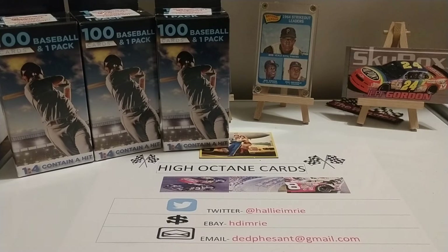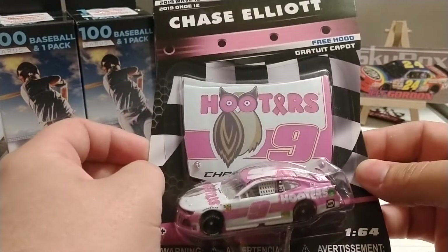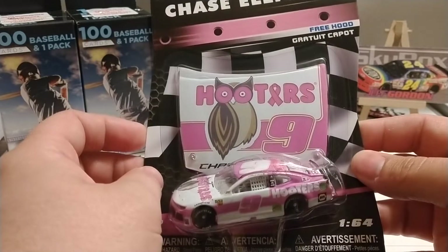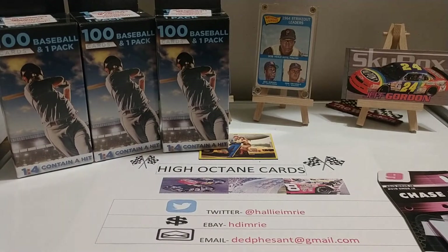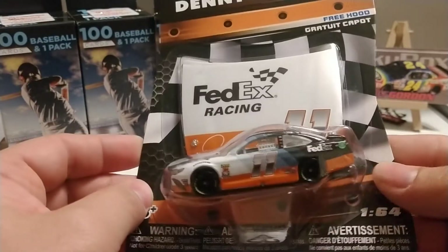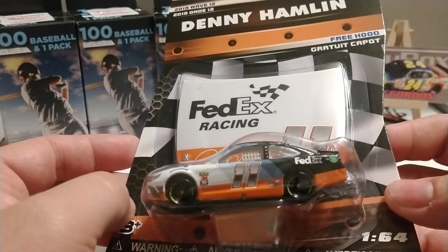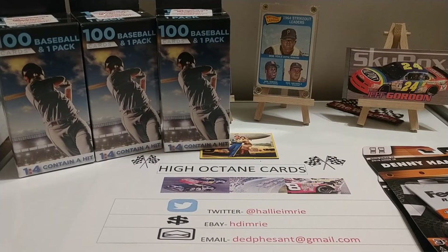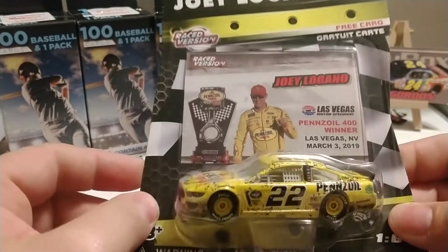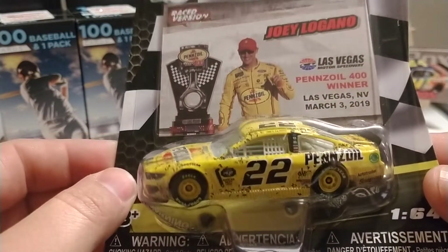My Target finds include a few die-cast cars. I got this pink Chase Elliott Hooters car from 2019 — I found it not in the toy section but hanging on a peg hook in the command strip aisle. I might have this one, but I like it: it's the Denny Hamlin throwback from the Darlington race done up with Daryl Waltrip's Western Auto-style paint job. And the third one is from the Las Vegas race last year — Joey Logano won the Pennzoil 400, and it's the race-used version with all the confetti on the car.